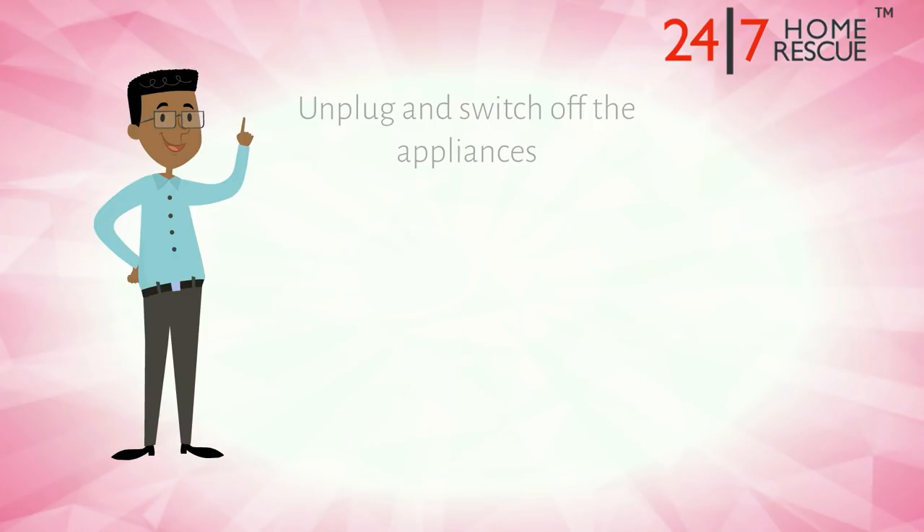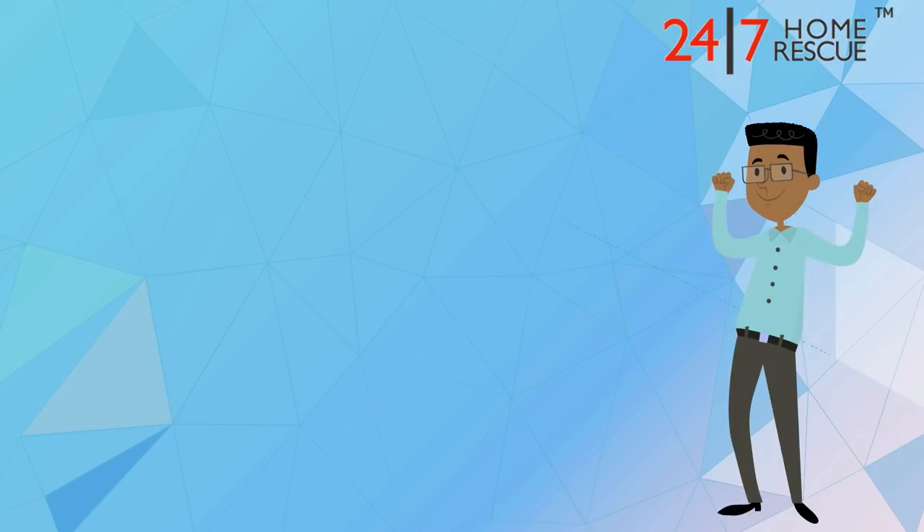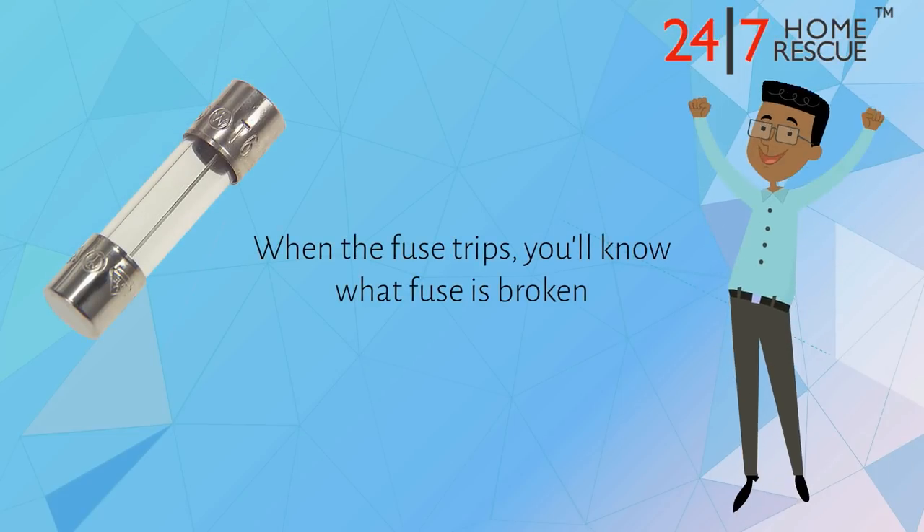Then go to the room, unplug and switch off everything in it, reset the fuse, and systematically plug everything back in and switch everything on again. When the fuse trips, you'll know what fuse is broken.